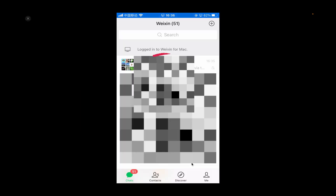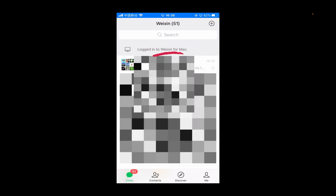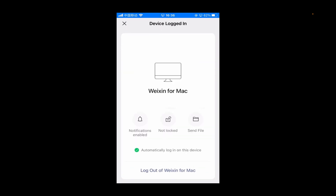If you are logged into WeChat from multiple devices, such as a laptop, tap that item and make sure notifications are enabled.